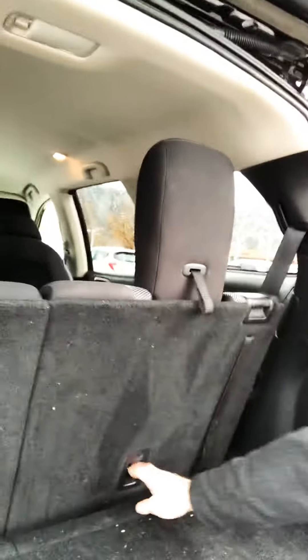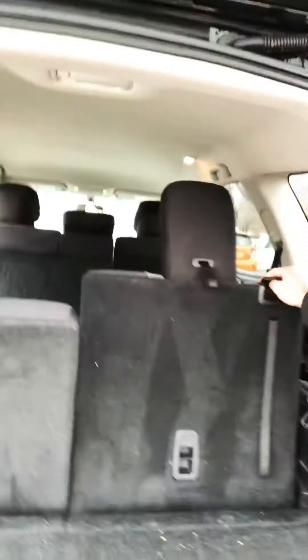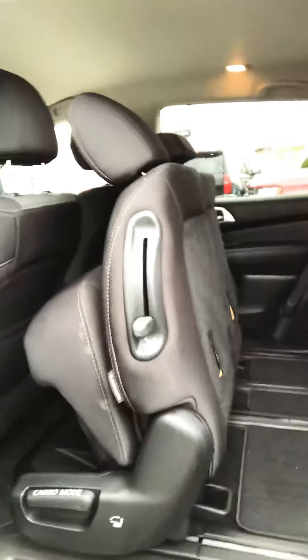There is only one mounting spot on the passenger side unfortunately. I know that might be a deal breaker right off the bat, so you might not want to watch the rest of this, but I wanted to show you the seating configuration which is kind of interesting.